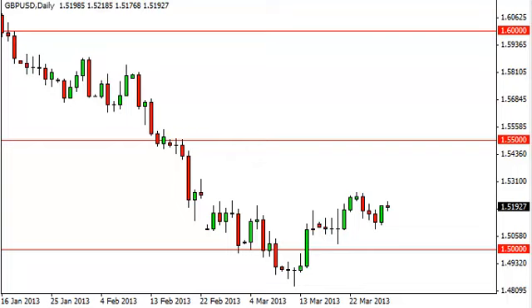Pound dollar daily forecast, April 1st, fxempire.com. The pound dollar pair, as you can see, did almost nothing during the Good Friday session, but as it was holiday trading you can't really expect much.